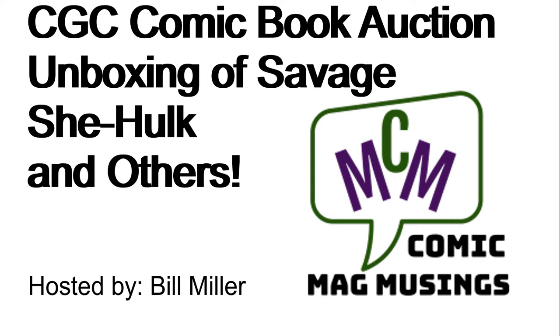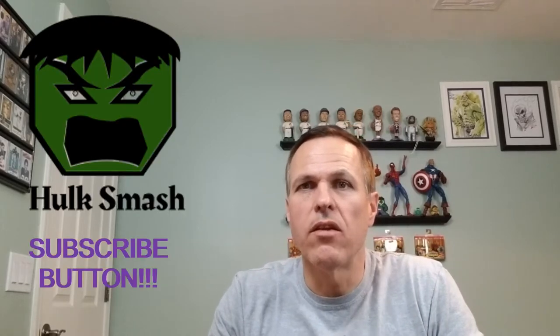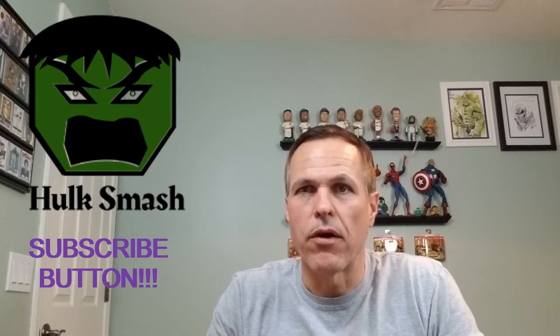Hello comic book guys and gals, and welcome to Comic Mag Musings. I am your host Bill Miller. Super excited because this is the second part of our series on some CGC graded comics that we got from an internet auction, Comic Link. We already did part one, this is part two, so let's take a look at the rest of the books.